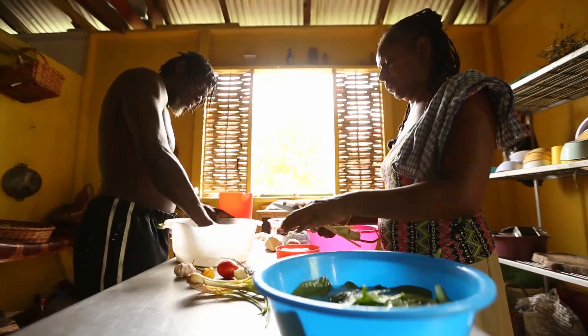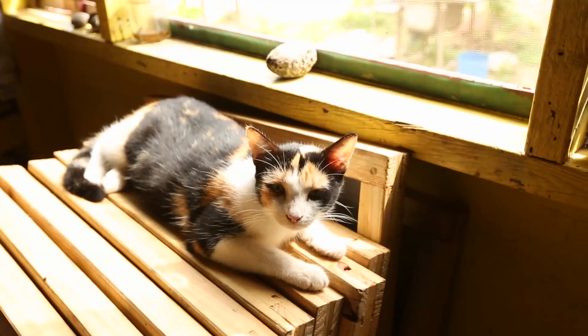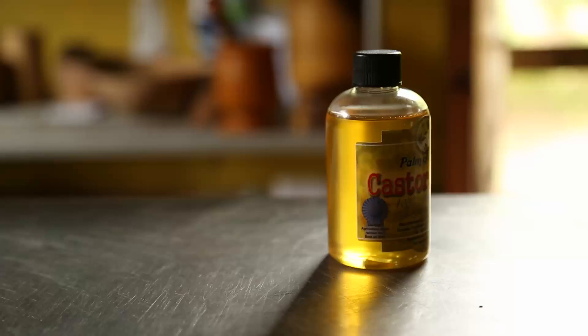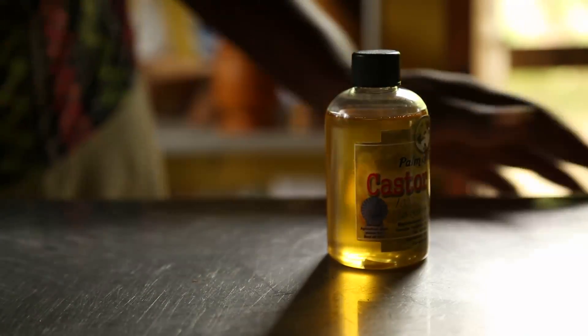This is Outer Earth Farm, just outside of Jamaica's capital, Kingston. An all-biological enterprise — green, with no electricity here. The main business is growing and processing castor plants for castor oil.